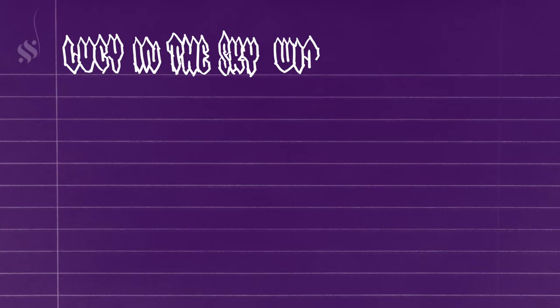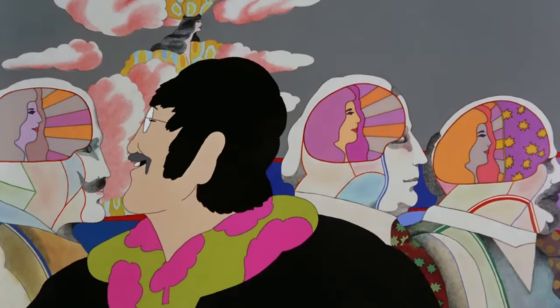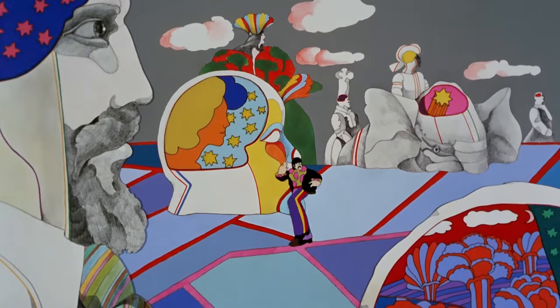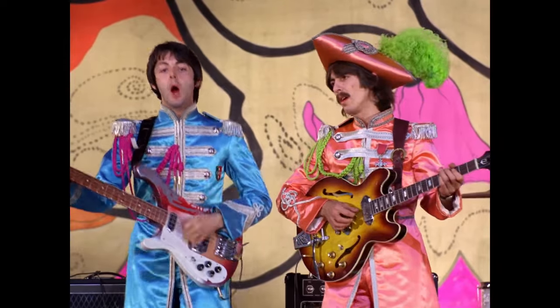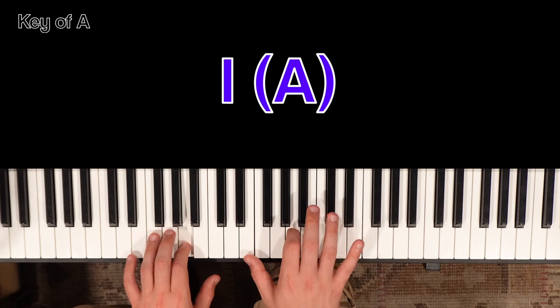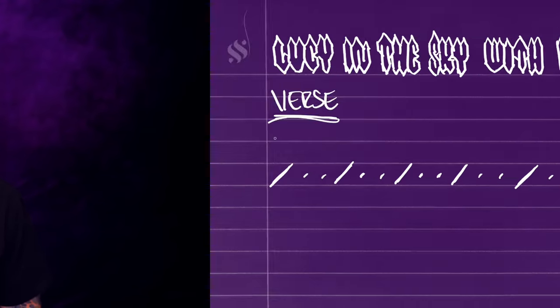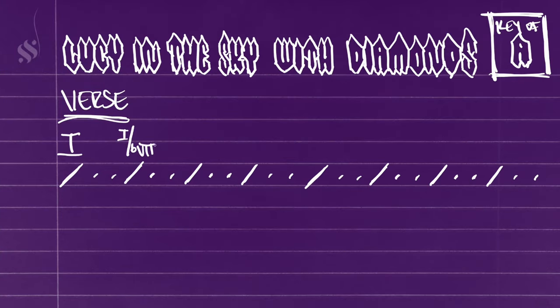Finally we're going to talk about the verse of Lucy in the Sky with Diamonds. The song is in the key of A, and this is the Beatles really embracing their psychedelic era — making use of theory principles and chord moves that weren't really accepted in the mainstream up until this point. The first few chords just seem like a basic walk down. We have our 1 chord, and our root goes 1, flat 7, 6, sharp 5.